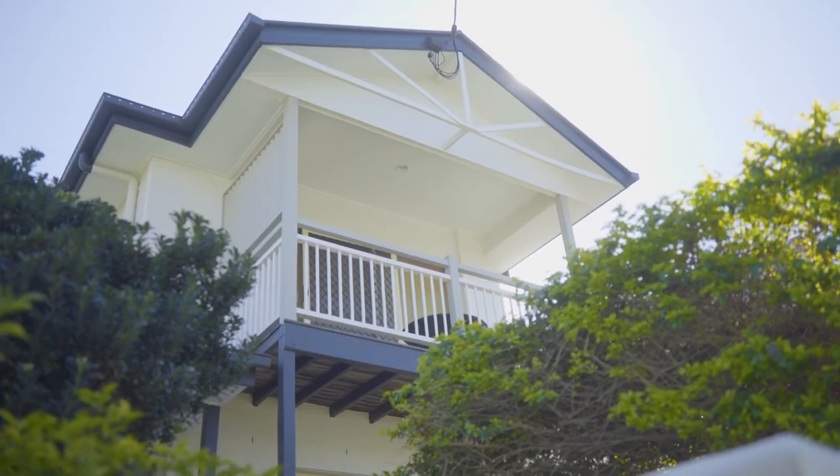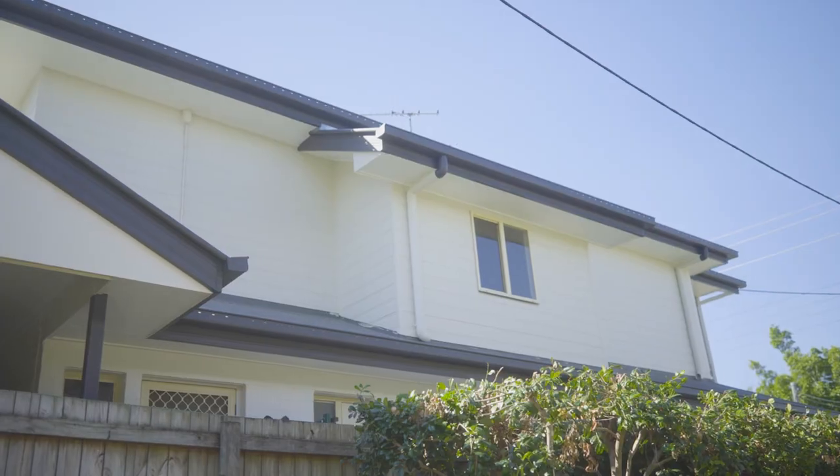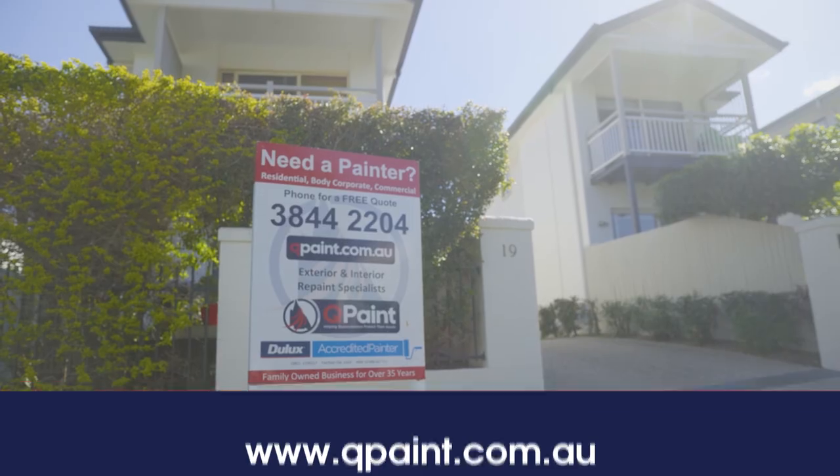So Stevens Street, all done and dusted. The guys and girls done a fantastic job — from the cleaning, the gutters, the fascias, the render, the timber work, it's all done and dusted. The colours look fantastic. If you need some assistance with colour, want a painting quote, or just need some advice on where to go next, feel free to check out our website Qpaint.com.au or our Facebook page. Look forward to seeing you on the next job.